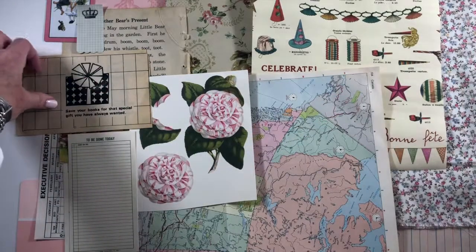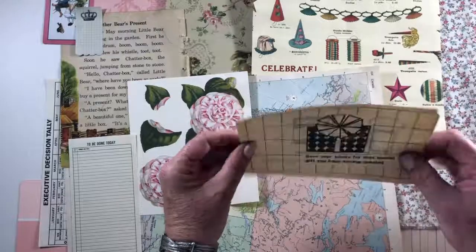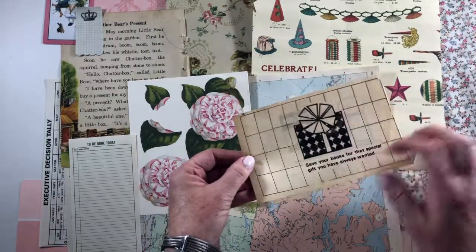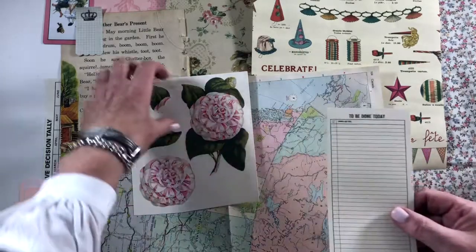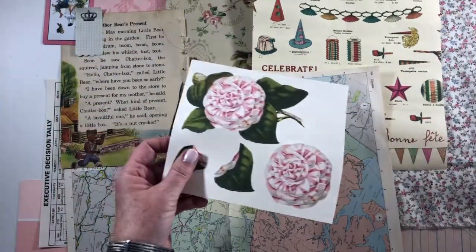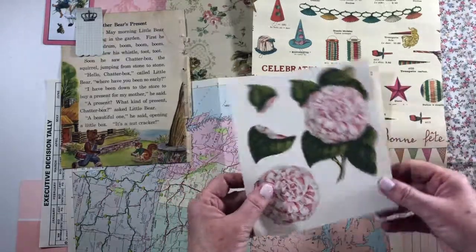Here are some bingo sheets that I made sure had 50 on them. Here is one of those stamp collector book sheets that had a little package/present. And there's a 'to be done today' card. These are Anna Griffin cutouts.